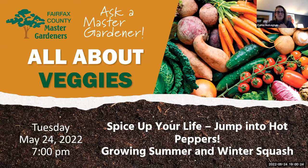Welcome everyone to the Virginia Cooperative Extension Plant Clinic All About Veggies. These plant clinics are sponsored by the Virginia Cooperative Extension Program of Virginia's two land-grant universities, Virginia Tech and Virginia State University. These plant clinics are staffed by Master Gardeners from the Fairfax County Master Gardeners Association, and we share science-based information about gardening and horticulture topics.